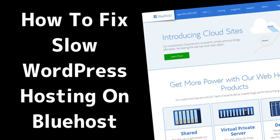My number one recommendation here would be to move hosts. Sorry to say, but you'll just never get a Bluehost site performing reliably.